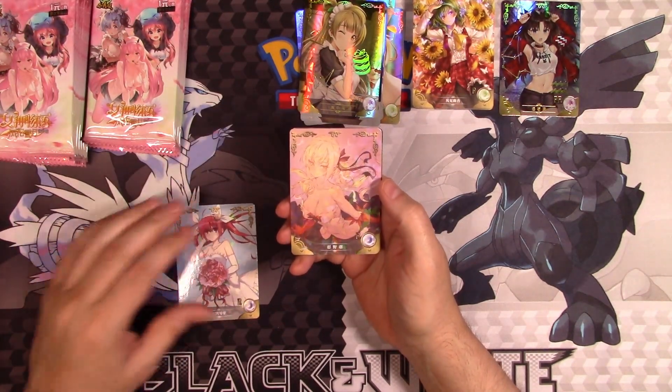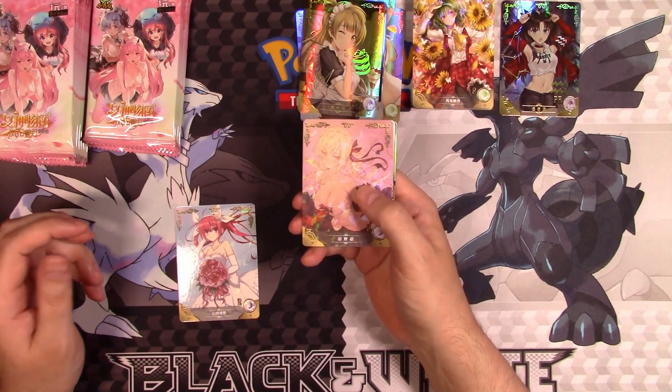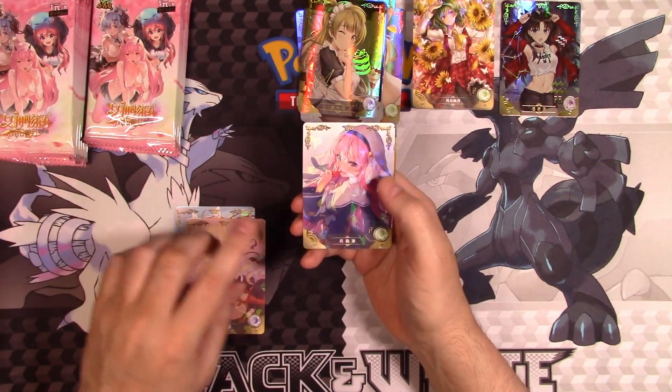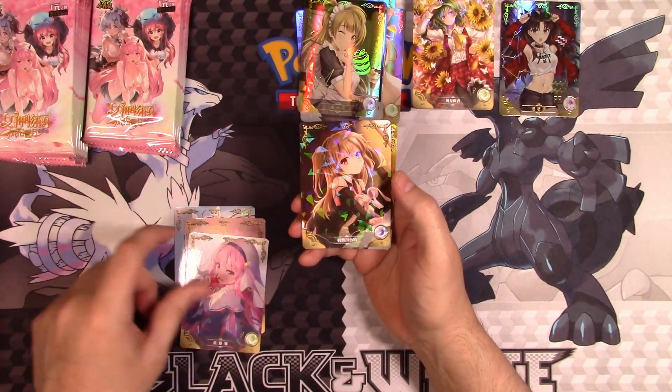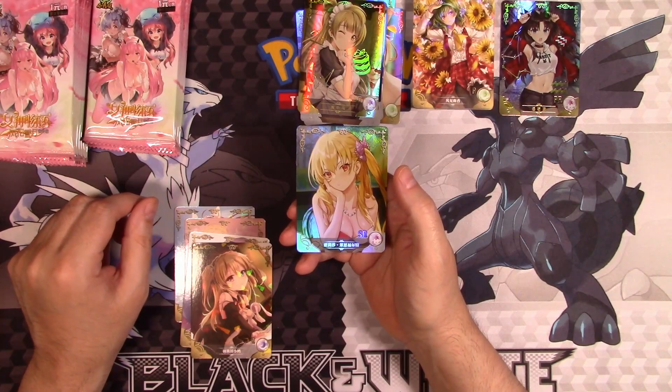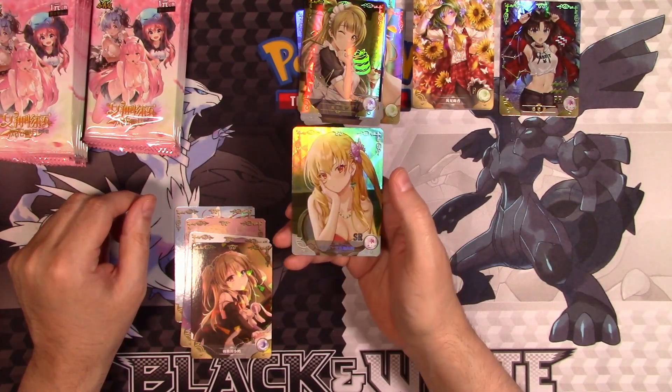We've got the wedding dress girl again. I think this is the same order of commons we got in another pack. Okay, these two are the same, this one was different, that's also different. And we've got another SR here — I don't know who this is. If you know who it is, let me know in the comments.